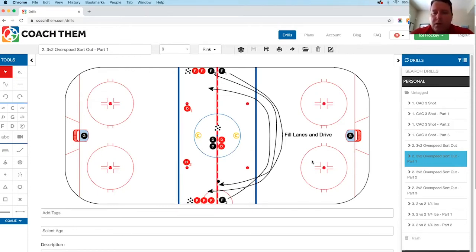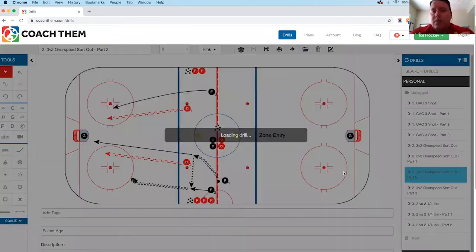You can vary where you put the puck to give the defense more or less time — you can put it more towards the middle part of the ice or closer to the wall. Those are some of the things you can vary to make it more challenging or easier for your D, depending on where you are in your season or development. Once the puck is touched, the D start to back pedal and your forwards have built really good speed through the neutral zone.